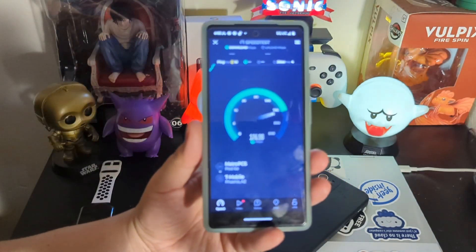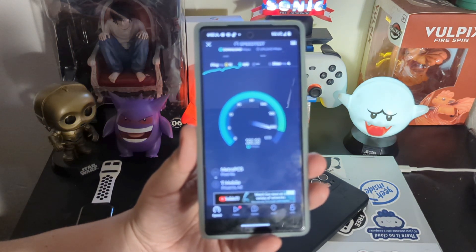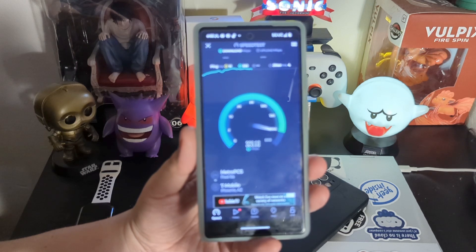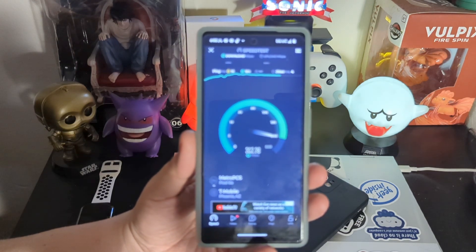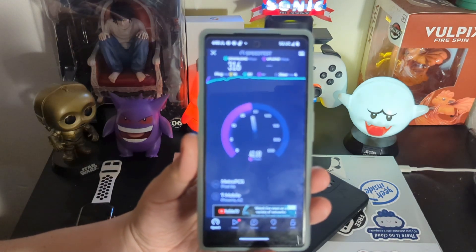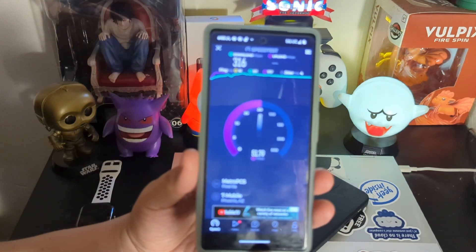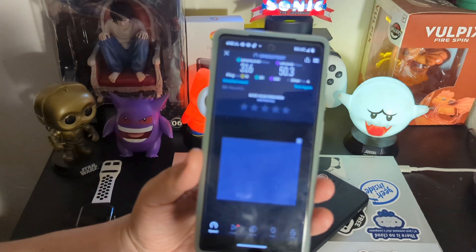I do have the Moto G Stylus 5G 2022, but I'm not going to use it on Boost Infinite. Just to give you guys an idea, Metro used to make the connection on the AT&T side for Boost Infinite look superly weak, and it doesn't anymore. The downlink is nearly comparable. The uplink — T-Mobile's network still has that on lock in my area.